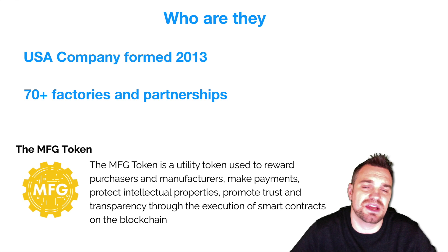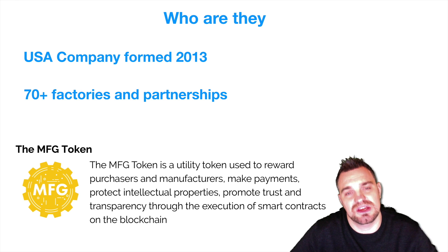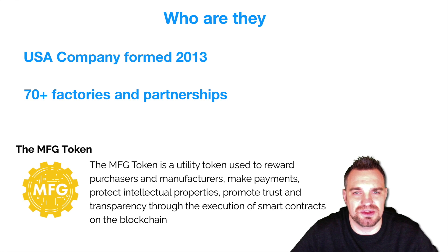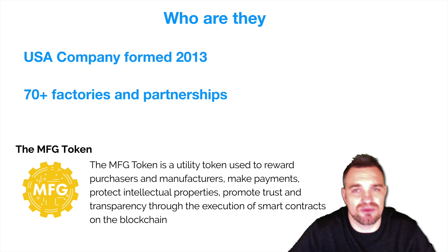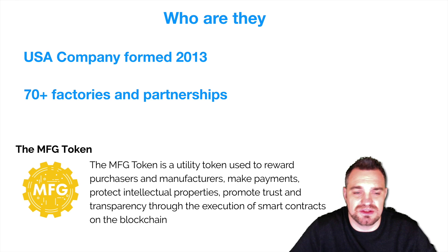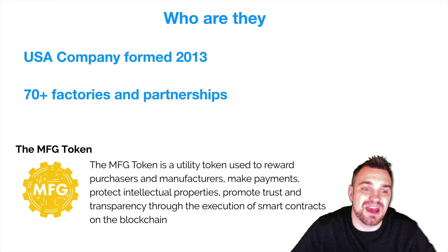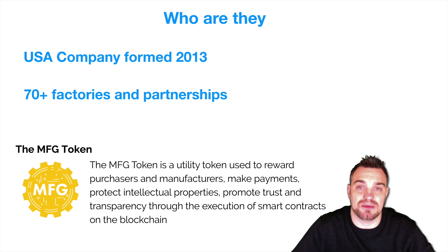So who are they? Well, they're a USA-formed company, founded in 2013, and they're already working with 70-plus factories and partnerships. The CEO, Jerry, has seen an opportunity where blockchain and technology can save a lot of money. They're going to have something called the MFG token, which is a utility token used to reward purchasers and manufacturers, make payments against intellectual property, and promote trust and transparency.